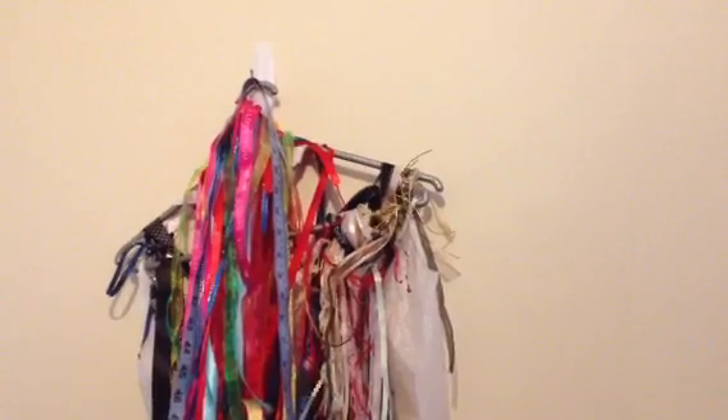Hi you guys, Amelia. My voice is much better and my throat isn't that sore.